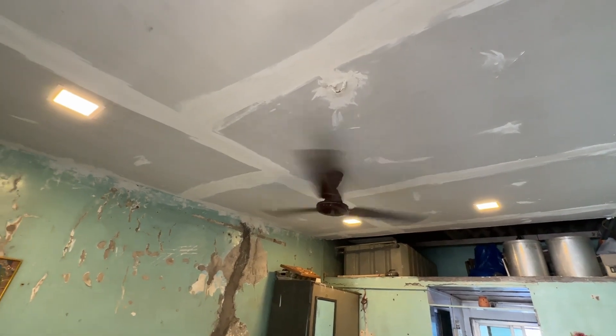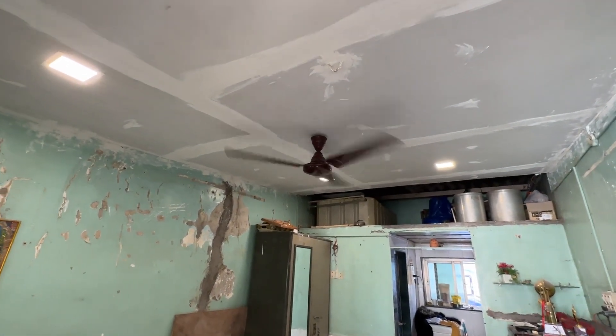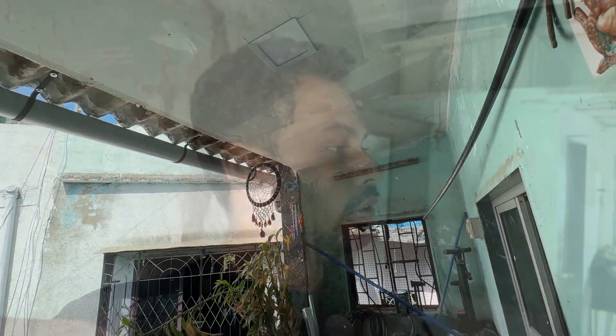This light is actually in three colors — yellow, warm yellow, and a third. I've done a lot of work. I've also done a false ceiling in this area as well. Now the carpenter's work is also being done.